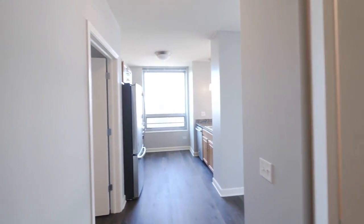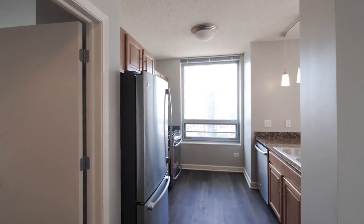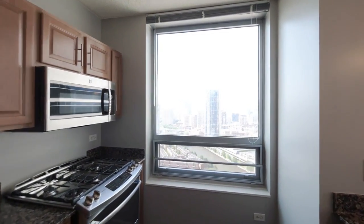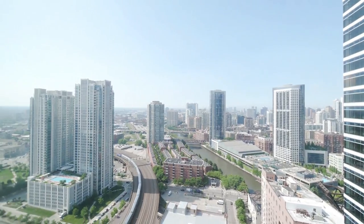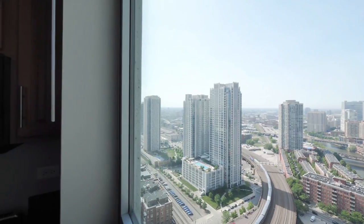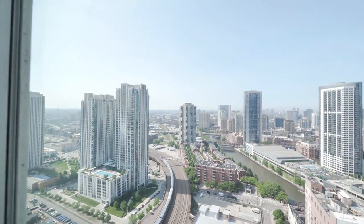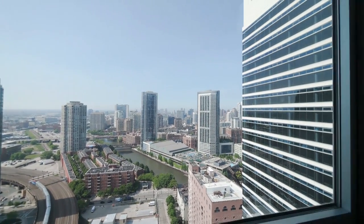The plank flooring continues throughout the living areas. As you turn toward the kitchen, you have a terrific view looking north — out over River North, west toward the Fulton River District, Fulton Market, and the West Loop, all within a short walk. The East Bank Club is just across the river.